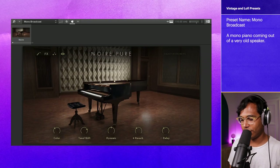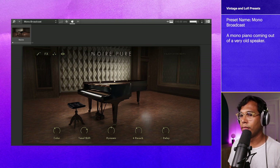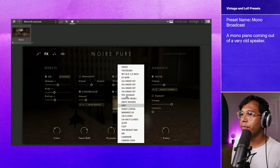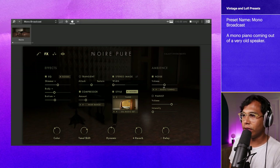The next category is Vintage and Lo-Fi. The first one is called Mono Broadcast. That was a really cool one. What's creating that vintage Lo-Fi sound is a couple of things — in the effects panel, in the Style section, we have this 30s radio set. There are a bunch of other radio sets as well, from the 20s to the 50s. And we also have this radio tuning noise, and yeah, it all together works quite well.